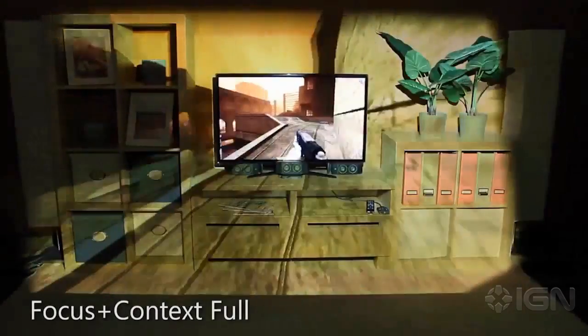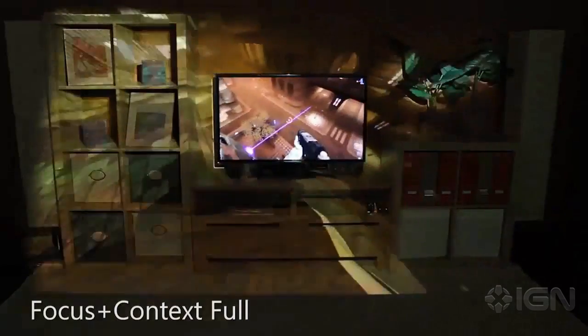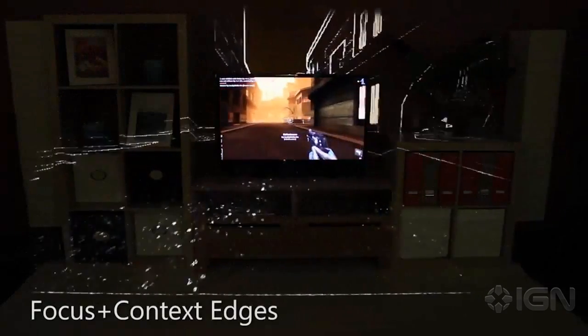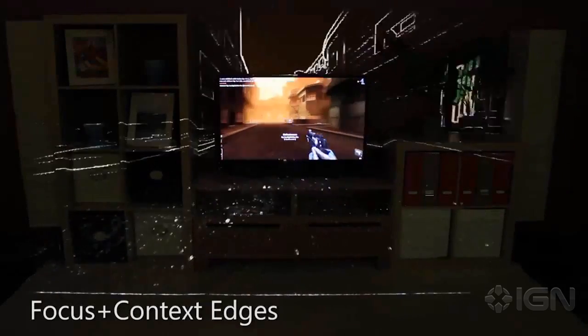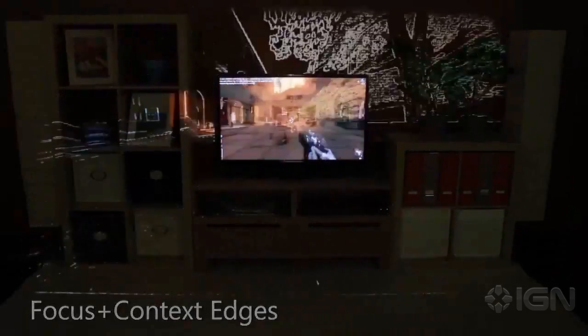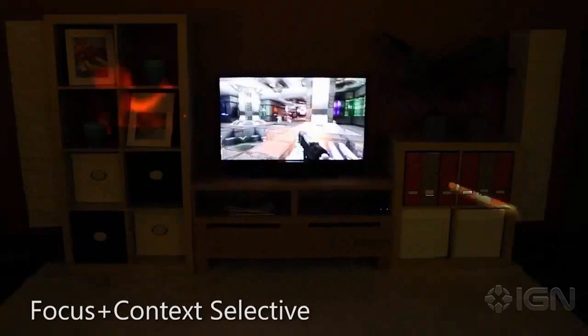The most obvious way to increase immersion is to simply extend the content from the television screen out into the room, replacing the physical reality with the game's reality. Instead of simply extending the game content, one can focus only on the high contrast features — for example, highlighting only the edges. With Focus plus Context selective, only certain game elements escape the television.